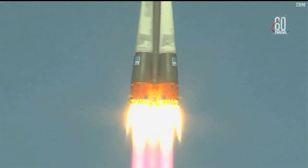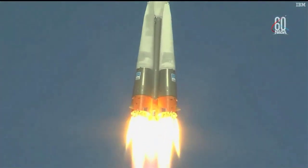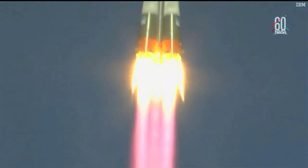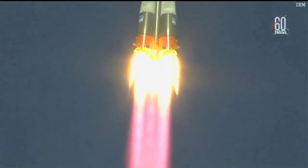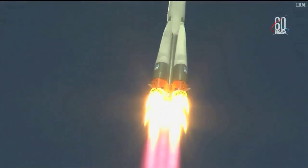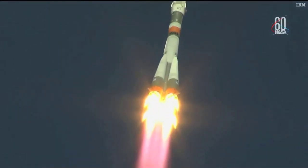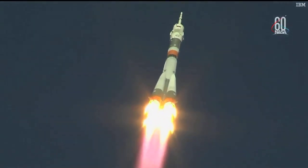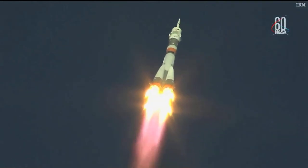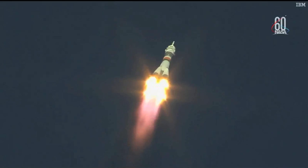There is liftoff of the Soyuz MS-10 to the International Space Station, carrying Nick Haig and Alexey Ovchinin to the orbital complex. This is Nick Haig's first time to launch to space and Alexey Ovchinin's second. Hearing good first stage performance for the Soyuz, delivering 930,000 pounds of thrust from its four boosters and single engine.